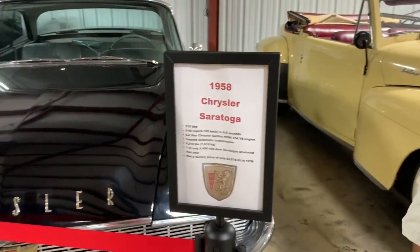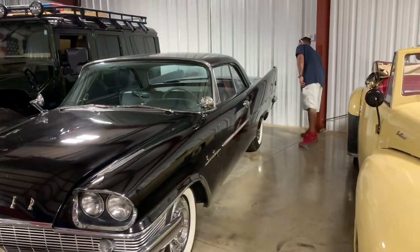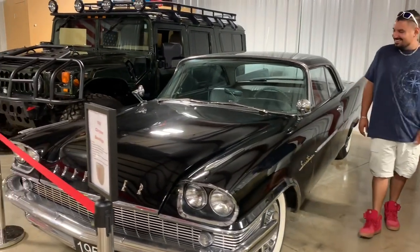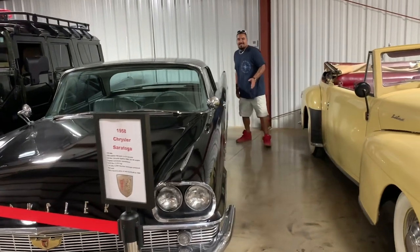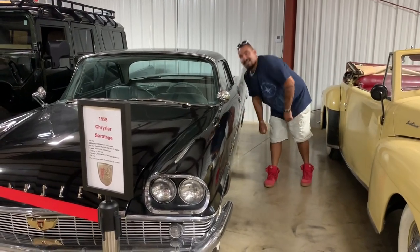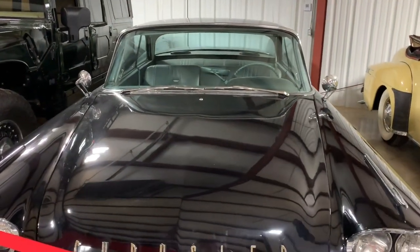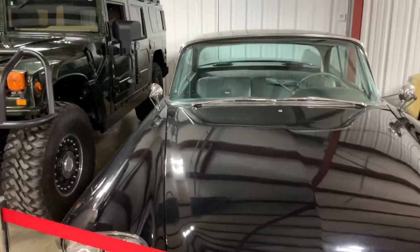1958 Chrysler Saratoga — a massive piece of steel, really futuristic for its time. The back tail fins are absolutely amazing looking. It has a push-button select-o-matic transmission — you mash a button for reverse, drive, or neutral. It's really clean because on a black car you can't hide defects, and it's straight — no bondo. Under the hood: a 354 Hemi V8. This thing will absolutely scream.